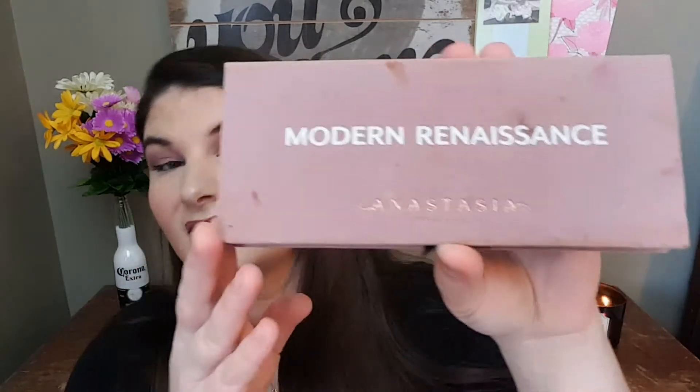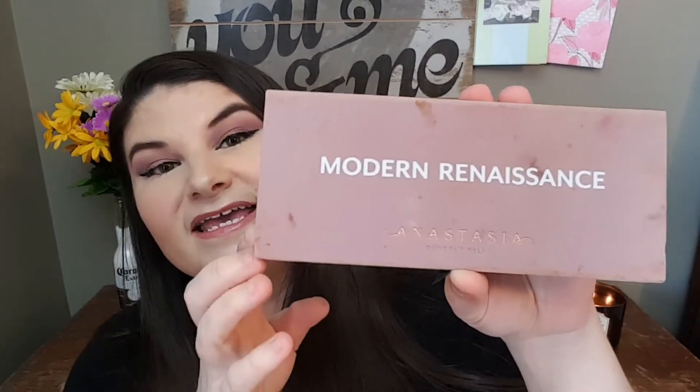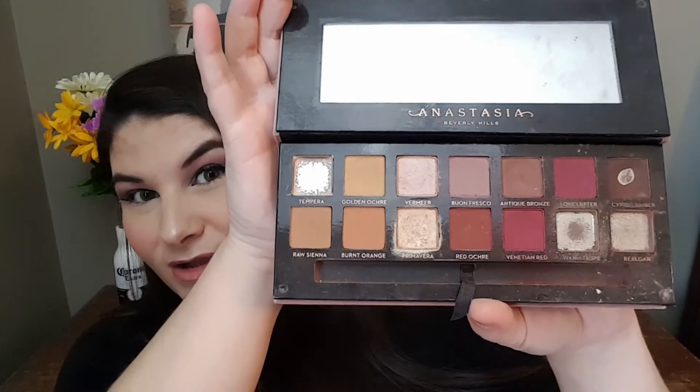I do absolutely love this primer and would highly recommend it. The next one is very well loved — it's the Modern Renaissance Anastasia Beverly Hills Palette. You can't really clean suede material, so mine is well-used. I've hit pan on Realgar, Warm Taupe, Tempra, and Cypress Umber. I definitely recommend it to anybody — it's worth the hype and the splurge.